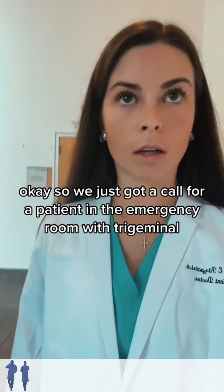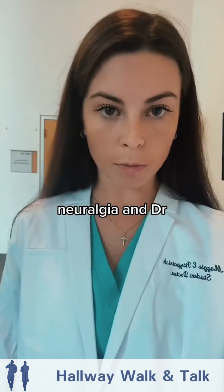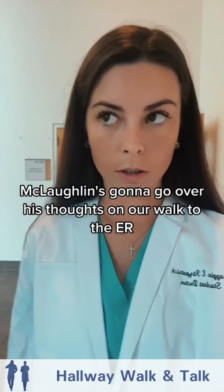We just got a call for a patient in the emergency room with trigeminal neuralgia, and Dr. McLaughlin is going to go over his thoughts on our walk to the ER.